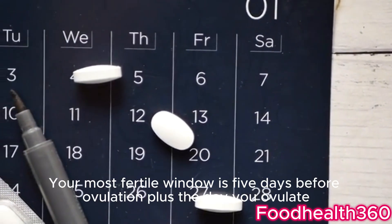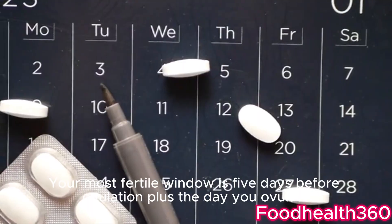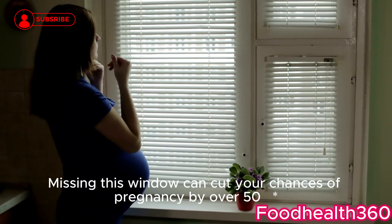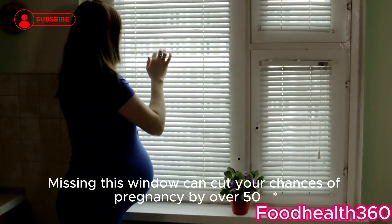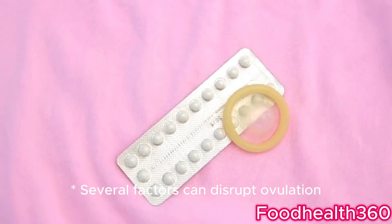Doctor's tip: your most fertile window is five days before ovulation plus the day you ovulate. Missing this window can cut your chances of pregnancy by over 50%.